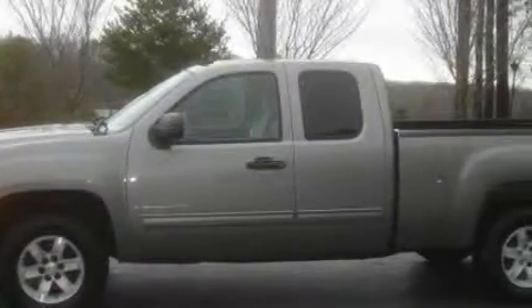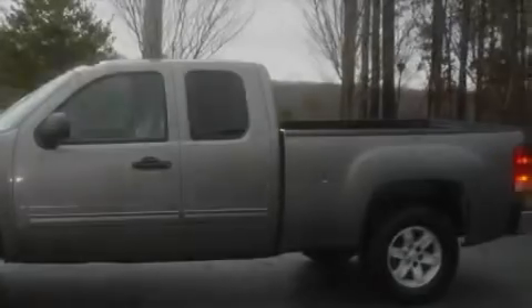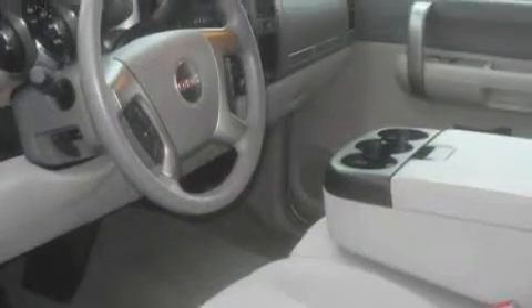This GMC has a long list of incredible features including a driver's seat lumbar support, power windows, a six-speaker audio system, a CD player, airbags, and a four-wheel anti-lock braking system.